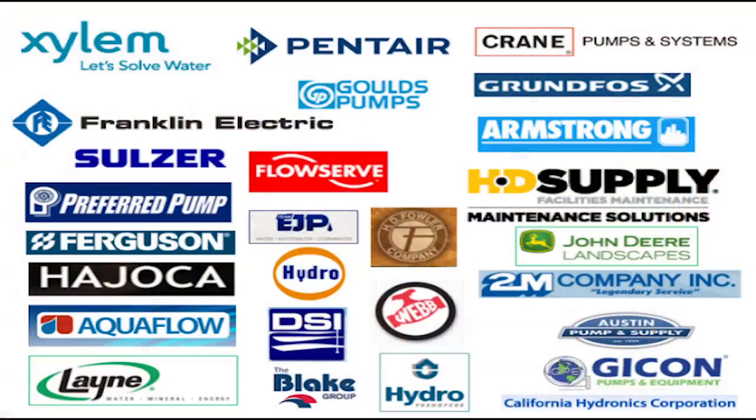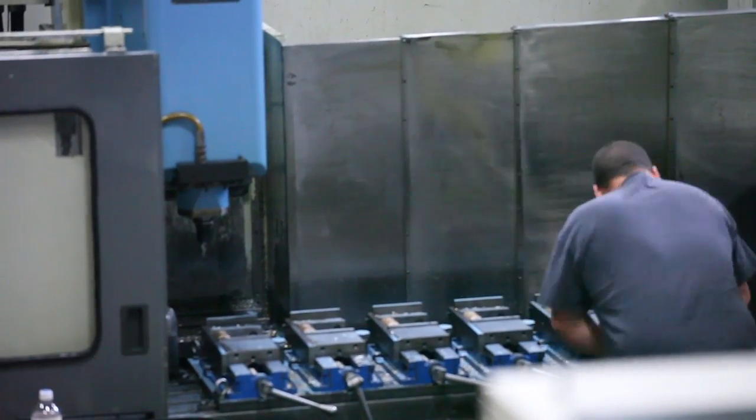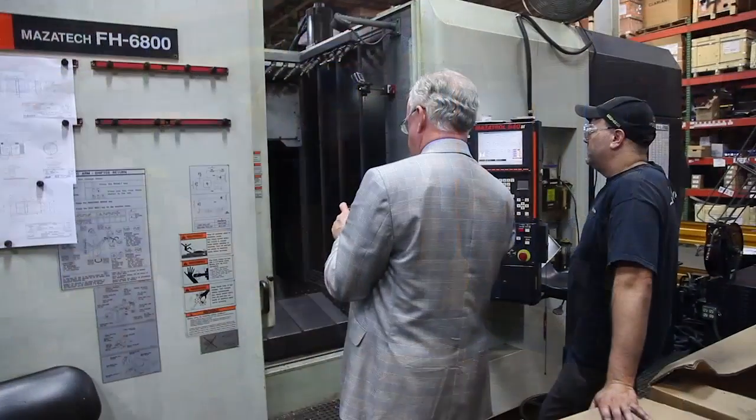We have served the demands of some of the most prestigious companies in the world, delivering dependable valve products. Our clients' orders are filled on time with the assurance of peak performance.